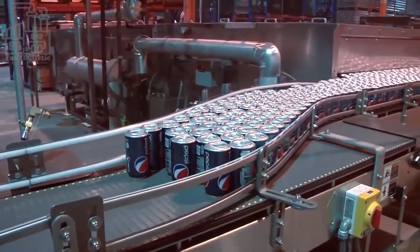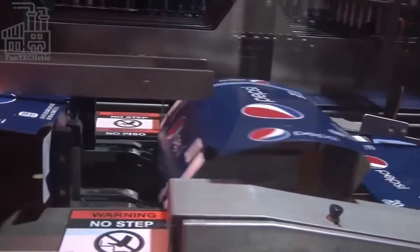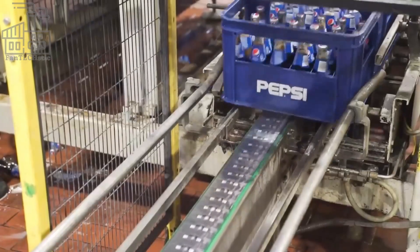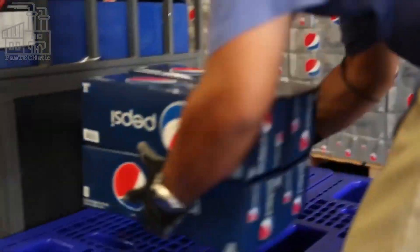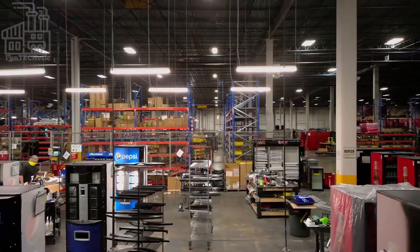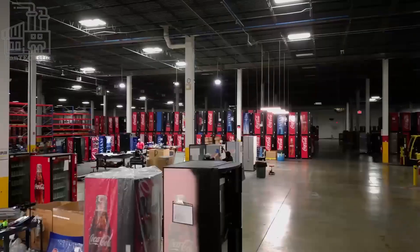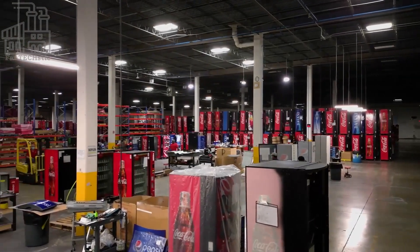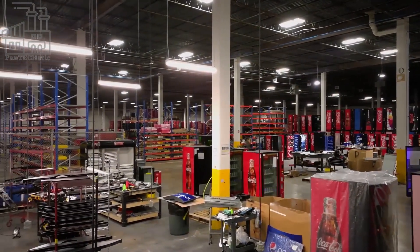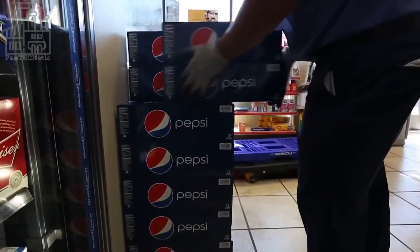Once the cans or bottles have been labeled, they are automatically packaged into boxes or cartons, depending on the size of the package. The packaged products are then transferred to the warehouse, where they are stored until they are ready to be shipped to distributors and retailers. Distributors are responsible for distributing the products to retailers in a specific geographic region, who then make the products available to consumers through their stores or other outlets.